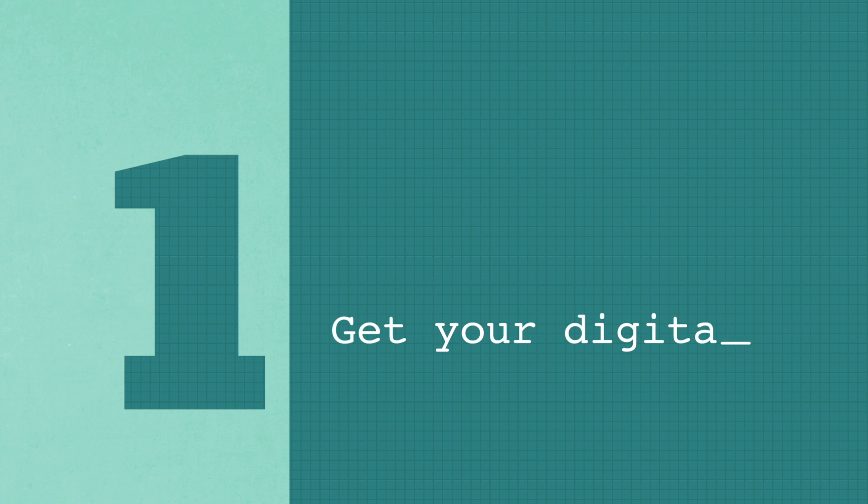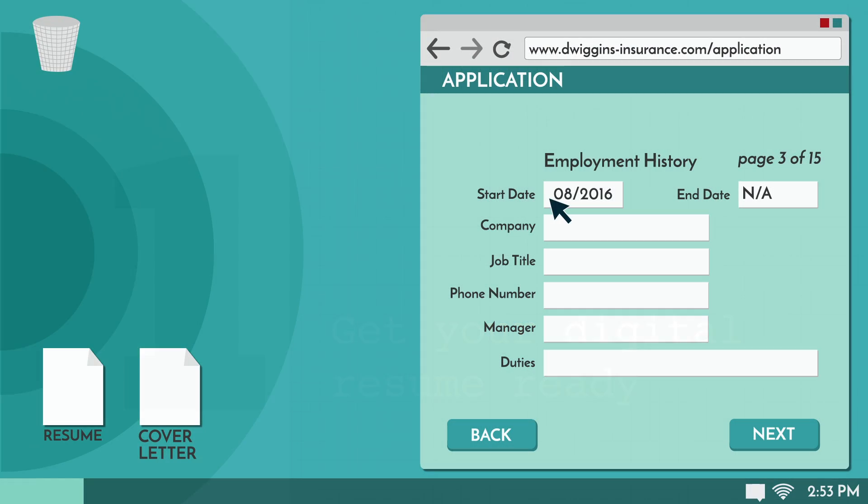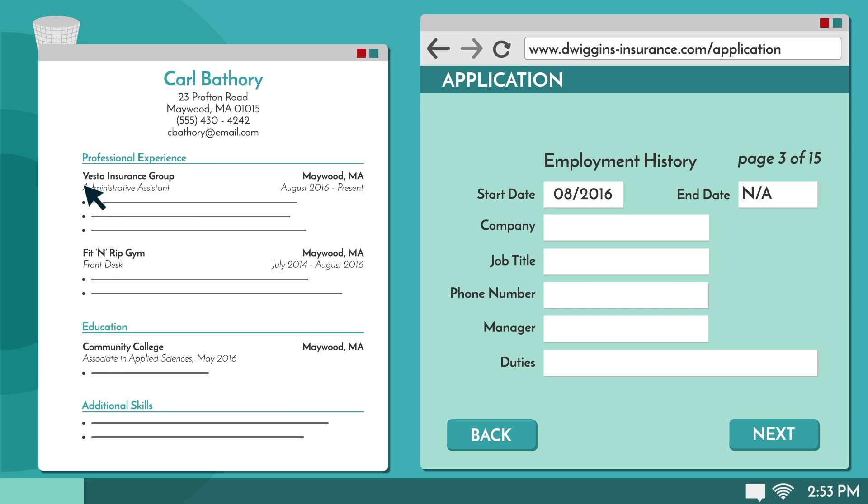Tip 1: Get your digital resume ready. Online applications tend to be significantly longer than their paper counterparts. Having your resume handy allows you to copy and paste information directly into the application. This can really reduce the amount of time it takes.